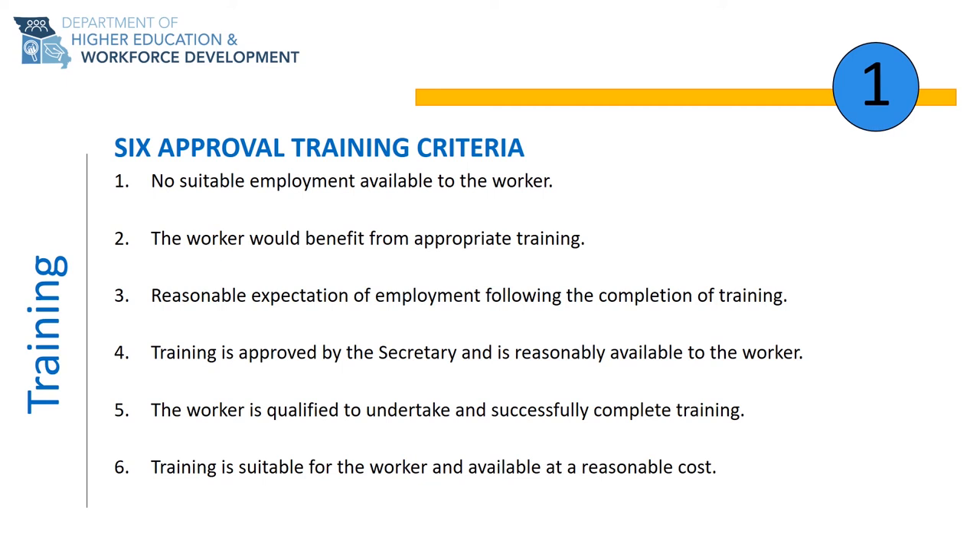We understand that this can be very overwhelming. Please know that our Trade Act representatives are here to guide you through the process and assist you in developing a training plan to meet the criteria and support your re-employment goals.